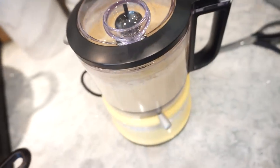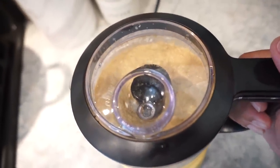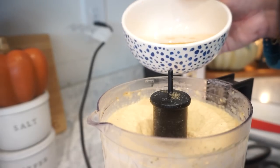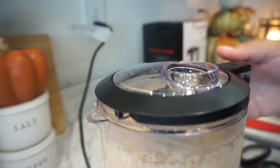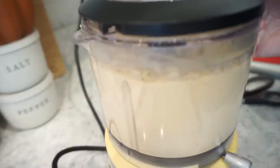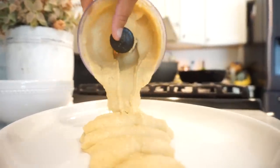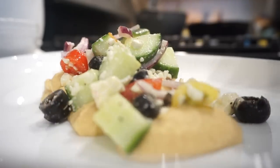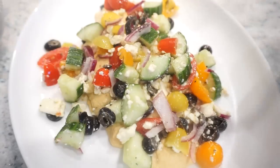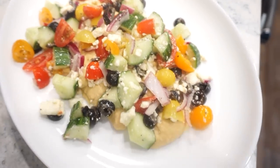It's honestly looking pretty creamy. I might need to add in just a little bit of that garbanzo juice, but not very much.